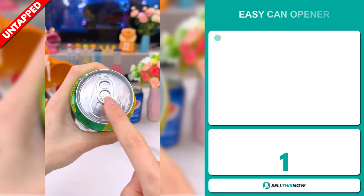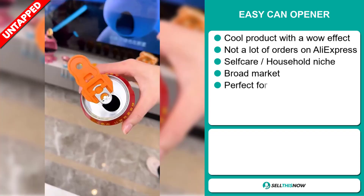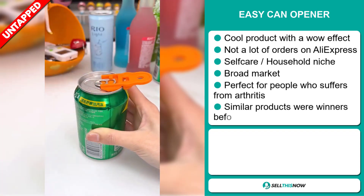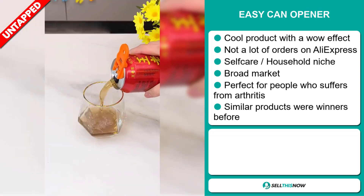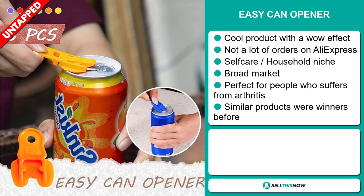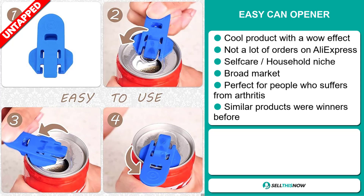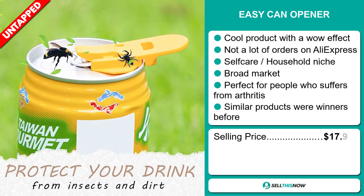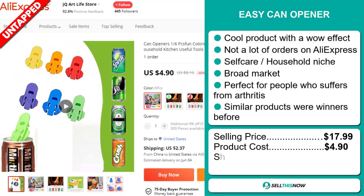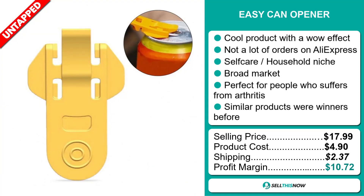Our next product is the Easy Can Opener. This is a cool product with a wow effect, and we also think it has a lot of untapped potential — so far there haven't been many orders on AliExpress, so you could definitely take advantage of this. It falls under the self-care household niche market. We also think it has a broad market base, and it's perfect for people who suffer from arthritis. Similar products were winners before. The selling price of the Easy Can Opener is just under $18, whereas the product cost is only $4.90. Shipping will set you back $2.37, so you're looking at a good profit margin of $10.72.